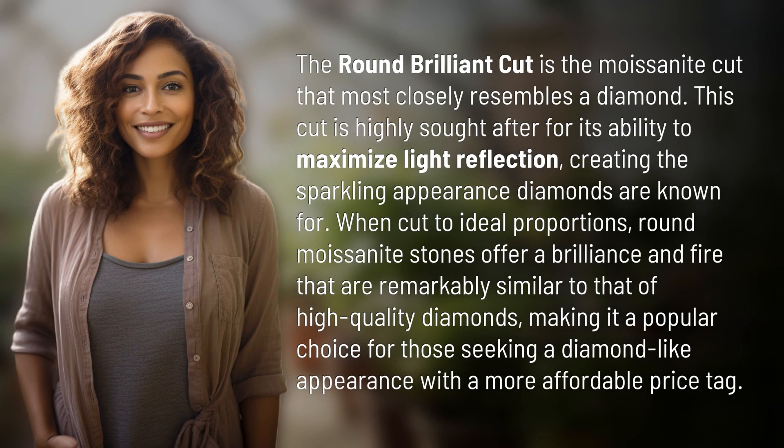The round brilliant cut is the moissanite cut that most closely resembles a diamond. This cut is highly sought after for its ability to maximize light reflection, creating the sparkling appearance diamonds are known for. When cut to ideal proportions, round moissanite stones offer a brilliance and fire that are remarkably similar to that of high-quality diamonds, making it a popular choice for those seeking a diamond-like appearance with a more affordable price tag.